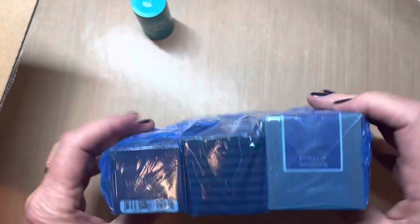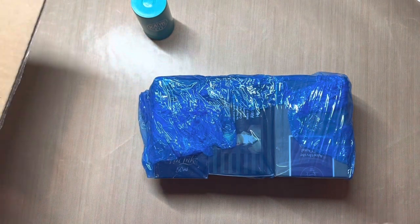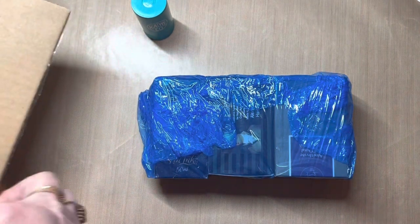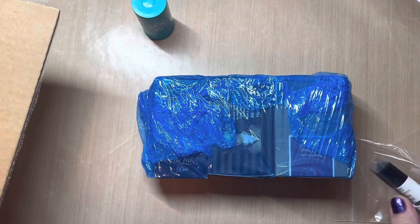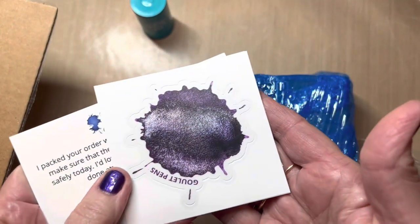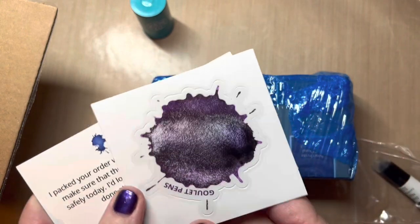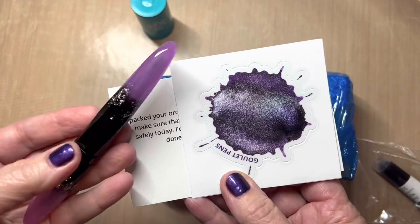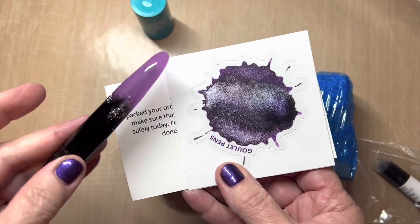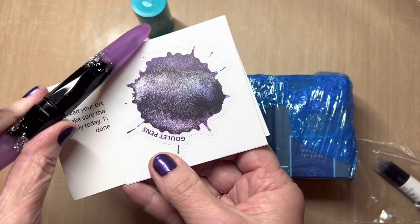And here goes some more full bottle inks. I did pop off the wagon — we'll talk about that. I love this because it matches my Bennu. Perfect.